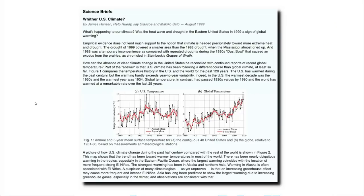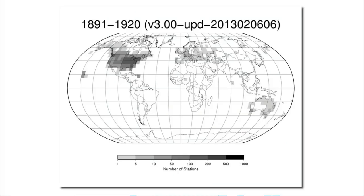Dr. James Hansen is the person from NASA who started the global warming scare before Congress in June of 1988. And in this 1999 paper, he lamented the fact that the world wasn't behaving as he predicted. He couldn't understand why the United States was cooling — it didn't match his theory. The United States data is extremely important because the vast majority of long-term, high-quality data around the world is from the United States.